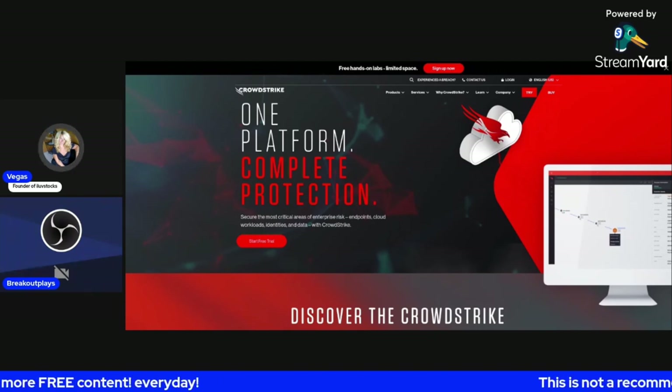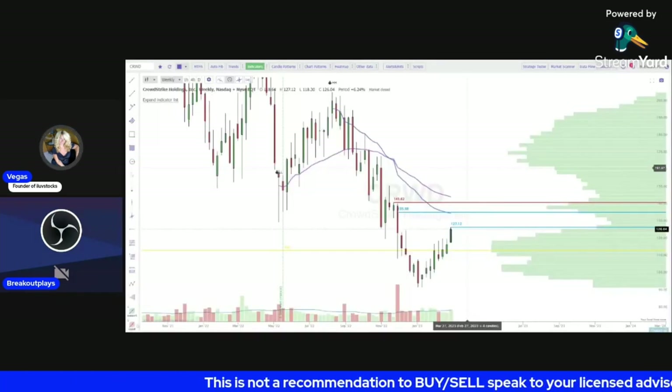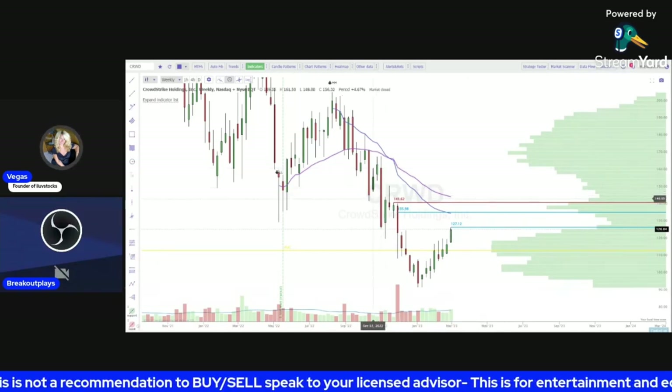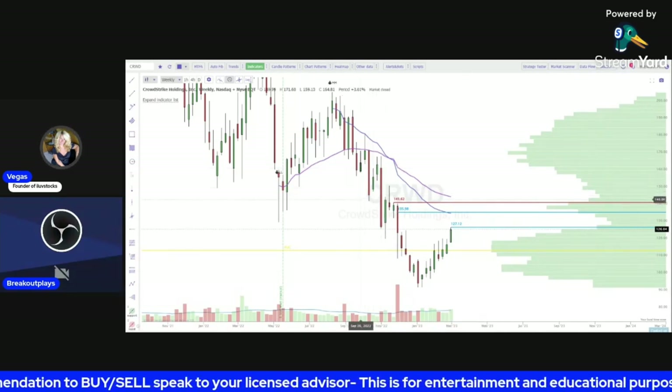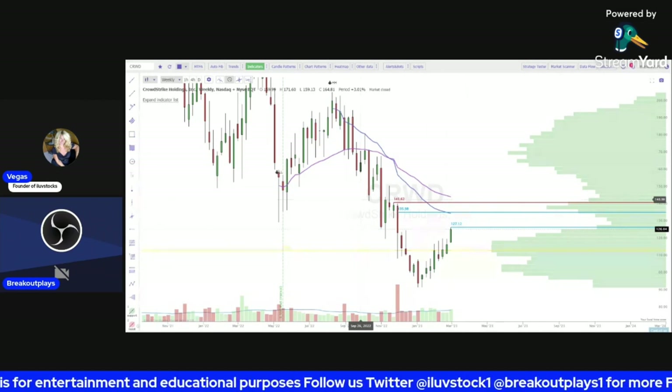I'm going to turn it over to Breakout Plays to talk about CrowdStrike and his thoughts on this pick. They do have earnings on Tuesday, so this will probably be a play leading into the hype into earnings. I'll turn it over to you — beautiful chart by the way. Yeah, thank you Vegas — and yes, that's the plan.